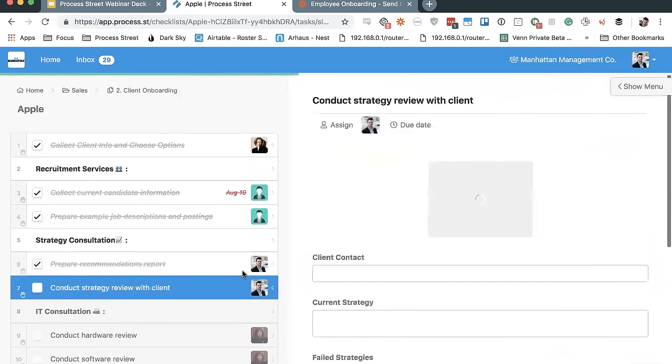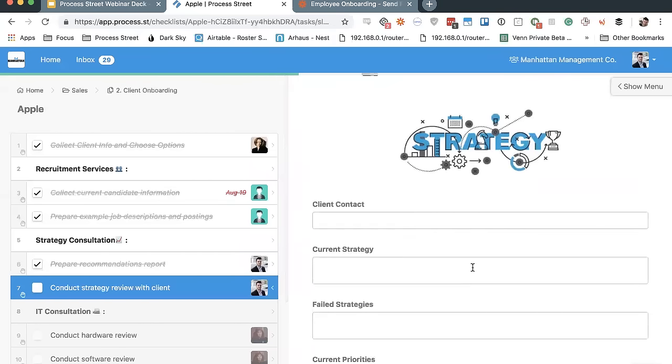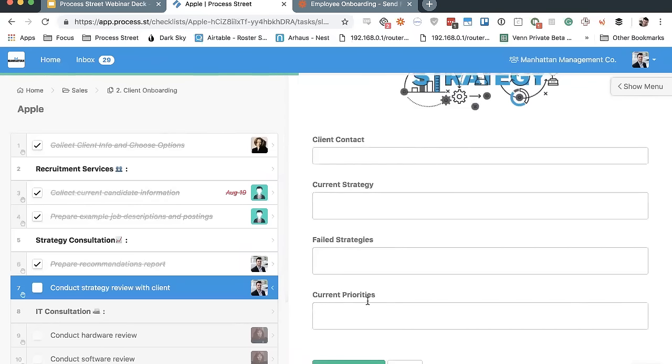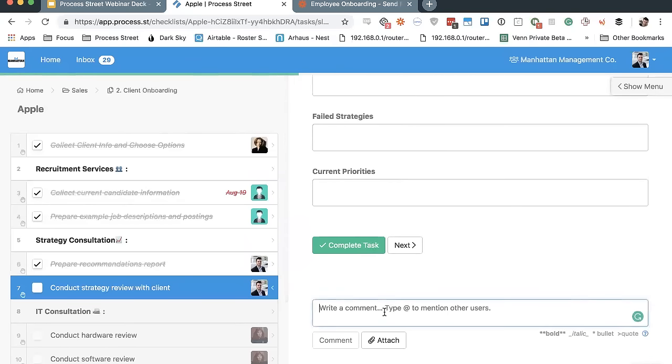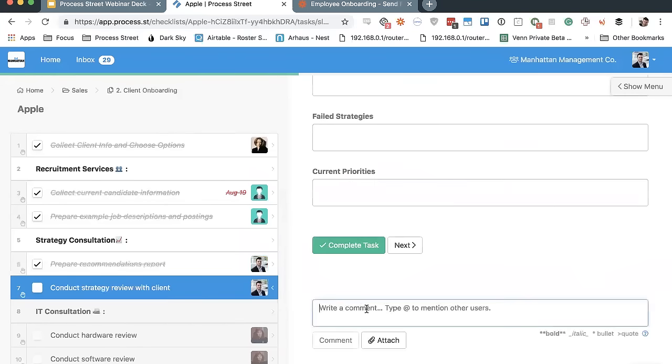A lot of times as you're working through something, you may not think of every single form field you need. That's where the comment functionality comes in. It's automatically built into the bottom of every single task — you don't have to add it, it's always there. You can write comments to your colleagues about anything regarding that task, and using the @ sign you can actually mention somebody specifically.